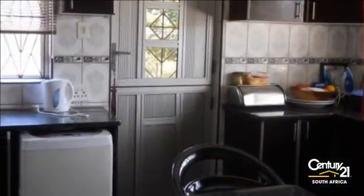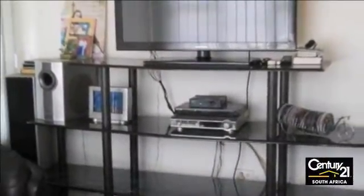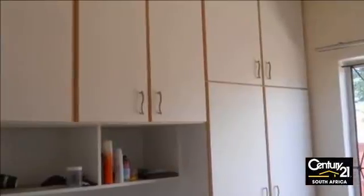This three-bedroom home features built-in cupboards, a fully fitted kitchen, lounge, guest toilet, access gate, open yard, and carport for two cars. Please contact Thelma for viewing. For more information on this property or to arrange a viewing, please contact us.